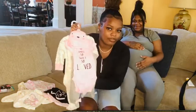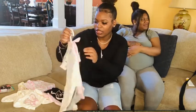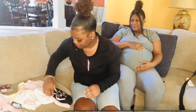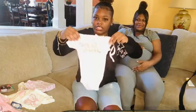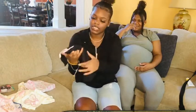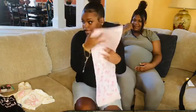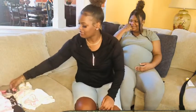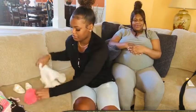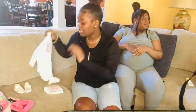Let me show y'all her outfit. These are like onesies and stuff — she probably won't be able to fit them, but she's six pounds so she should be fine. These are the onesies, and then these are some undershirts and here's another one she's probably gonna wear, and then a receiving blanket, and a hairbrush and stuff.